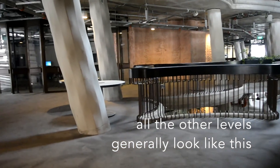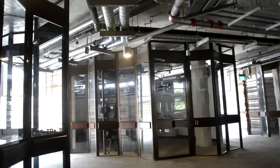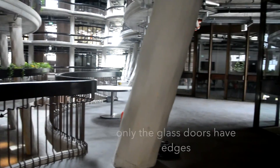Other than the ground floor and the top floor which you will see later, all the other levels generally look like this one. And if you notice, the whole building is very curvilinear and only the glass doors have edges.